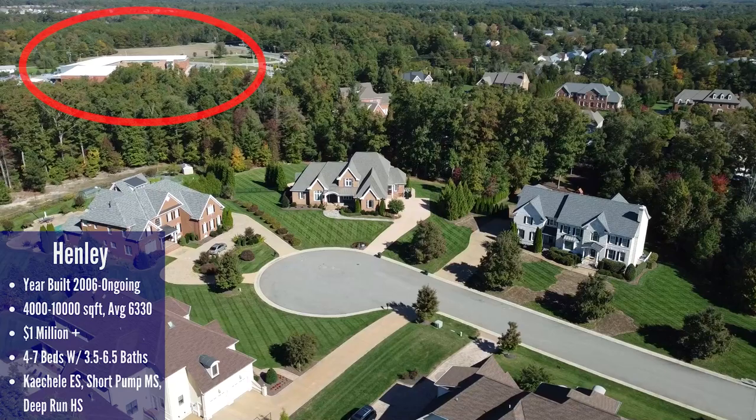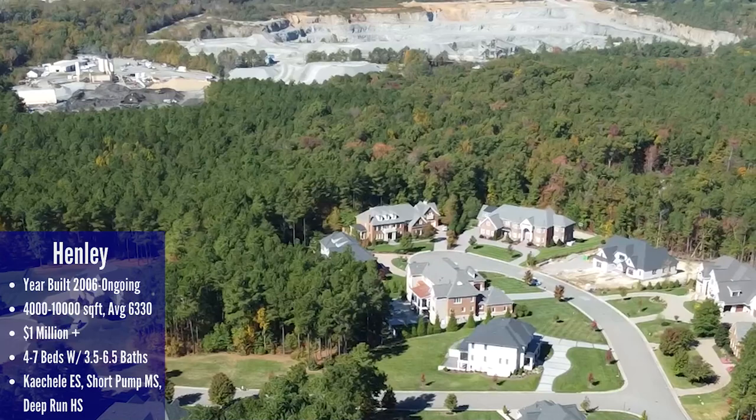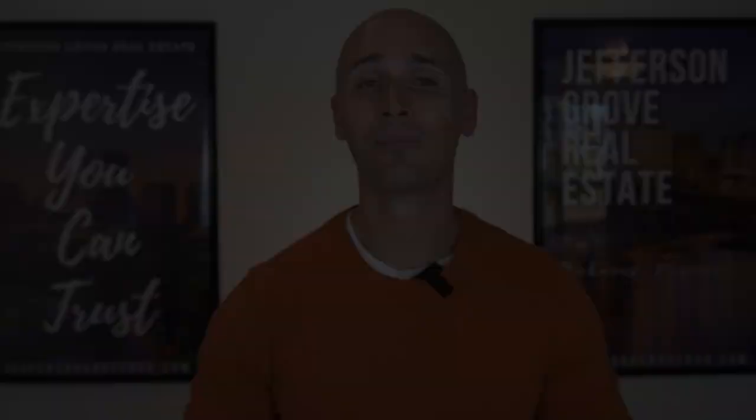Now let's talk about the location. Right above the neighborhood is the elementary school. But there's something else just above the neighborhood you should be aware of — just like the name of the street would imply, there's a rock quarry very close by. You can hear the noise from the quarry in the back parts of the neighborhood, but I doubt you'd actually be able to hear it inside your home. That said, if I'm going to spend a million-plus dollars I would prefer not to be neighboring a rock quarry.